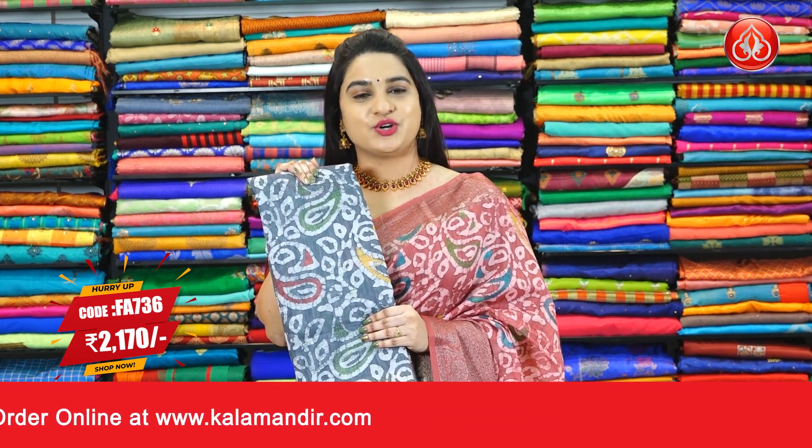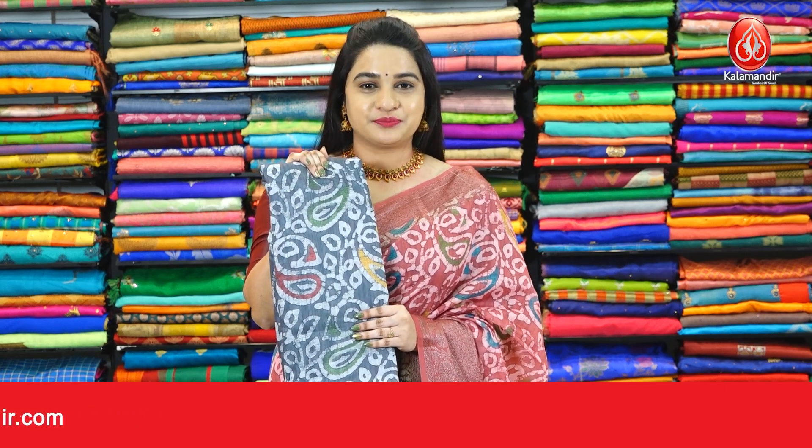To purchase this one, take a screenshot and ping us on our WhatsApp number. Our stores are located in Andhra Pradesh, Telangana, and Karnataka.